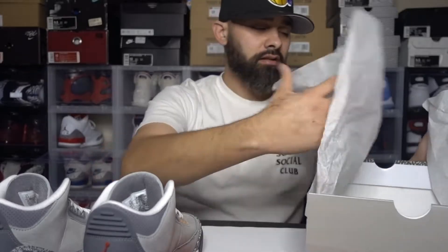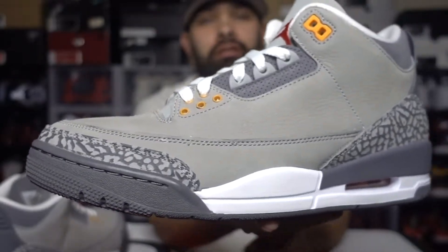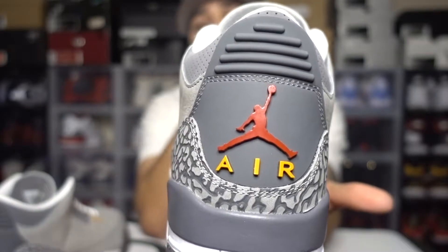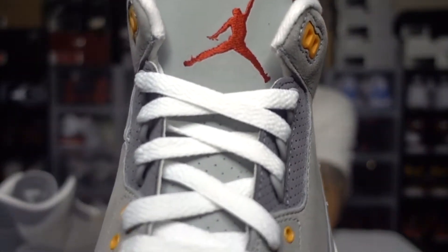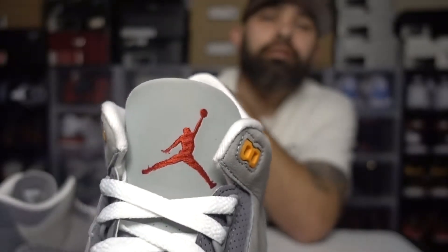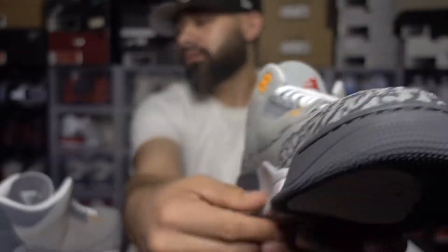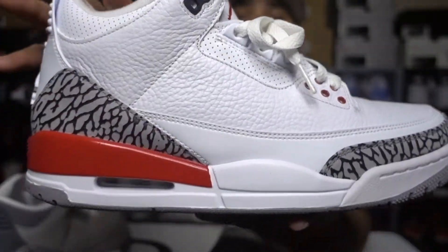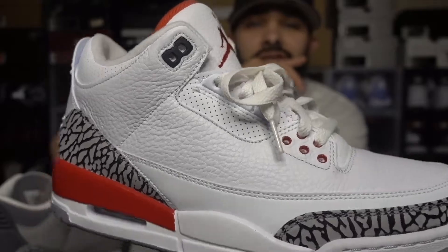Yes, we got the Cool Grey 3s. Give you a quick 360 — on the back tab we got a red Jumpman, orange and yellowish in the Air unit, white laces. Red Jumpman on the tongue, and this is the old school tongue — you don't see the padding. Do you guys like it better like this, or — I got a comparison — do you like where you can see the back of the padding, the red there? This is the Katrina. Having that there kind of shows off the shoe pretty well.